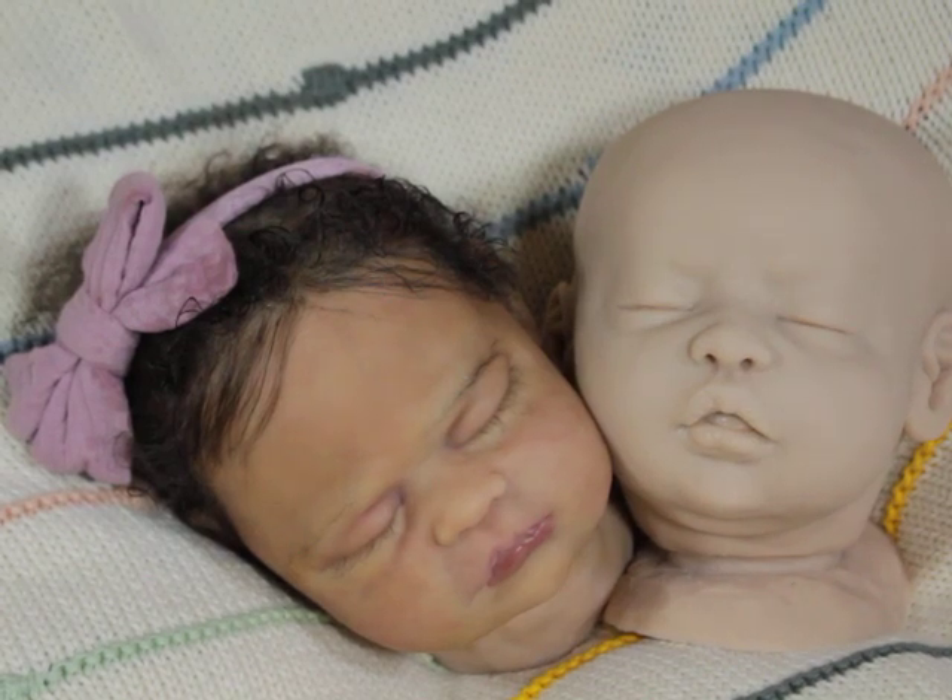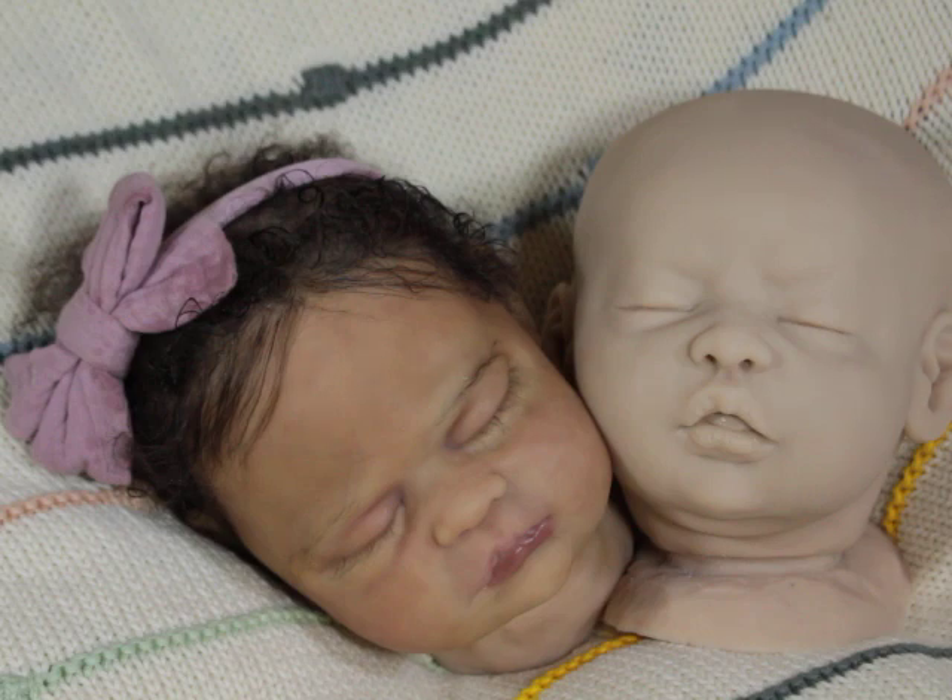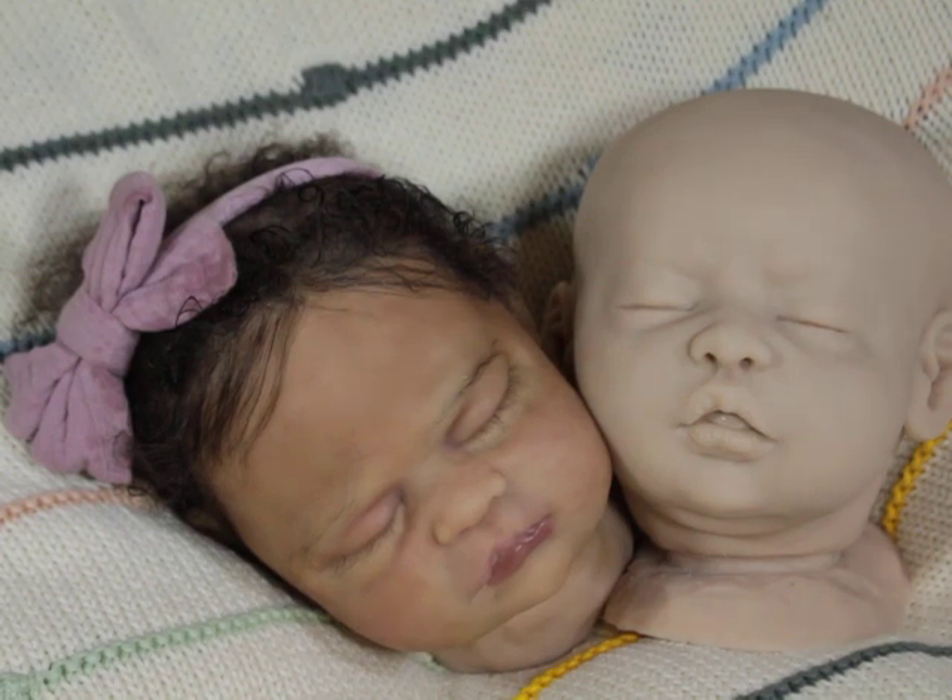Hello, welcome back to my channel! If you're new here, go ahead and smash that subscribe button and click the bell to be part of the notification squad. Today I'm just showing a quick preview of some of the babies that are coming up.